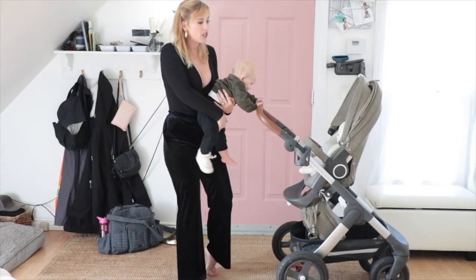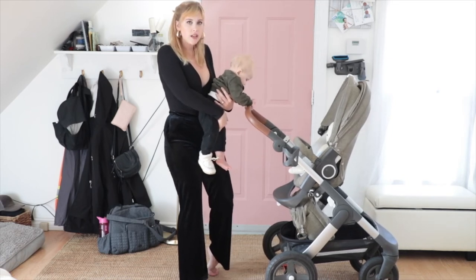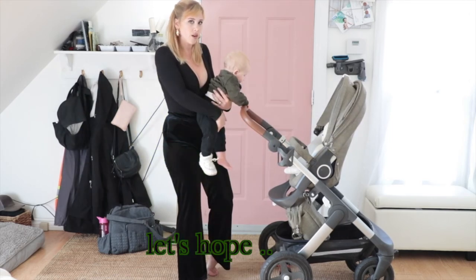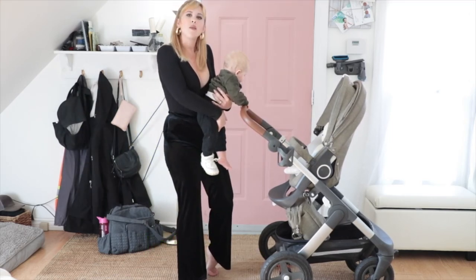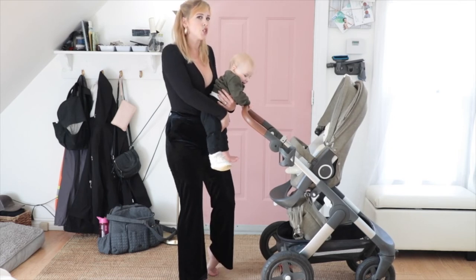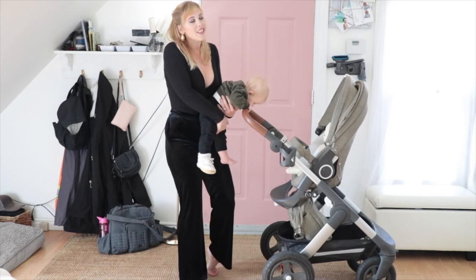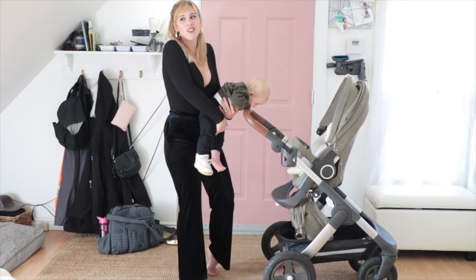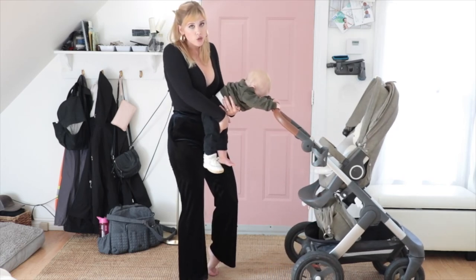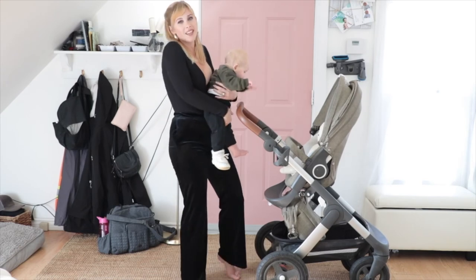This stroller in particular is an investment. How I justify it is the fact that we will only buy this stroller ever. When we have another baby, I love baby-wearing so I will wear the other baby and push Kai in this stroller. A lot of times by the time your child gets to two, your toddler hates being in a stroller, so I opted not to get a double stroller. The Stokke strollers have really great resale value.